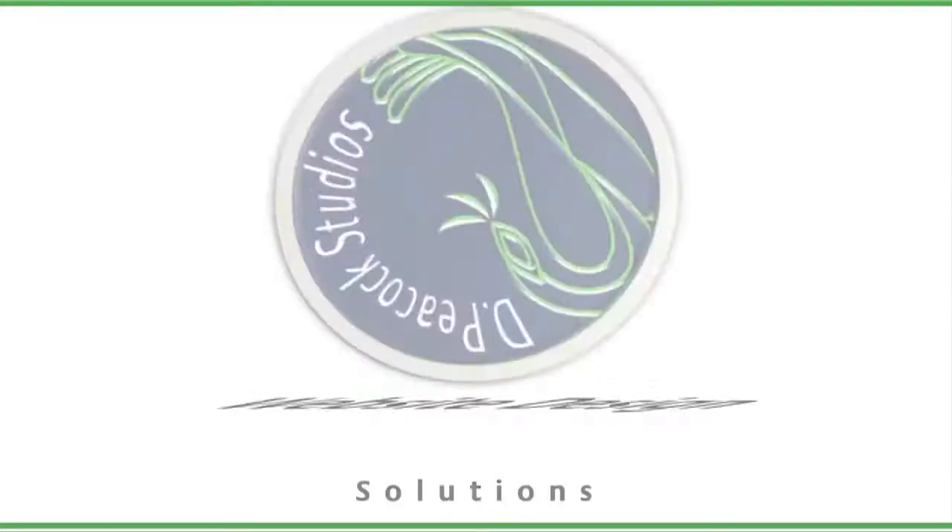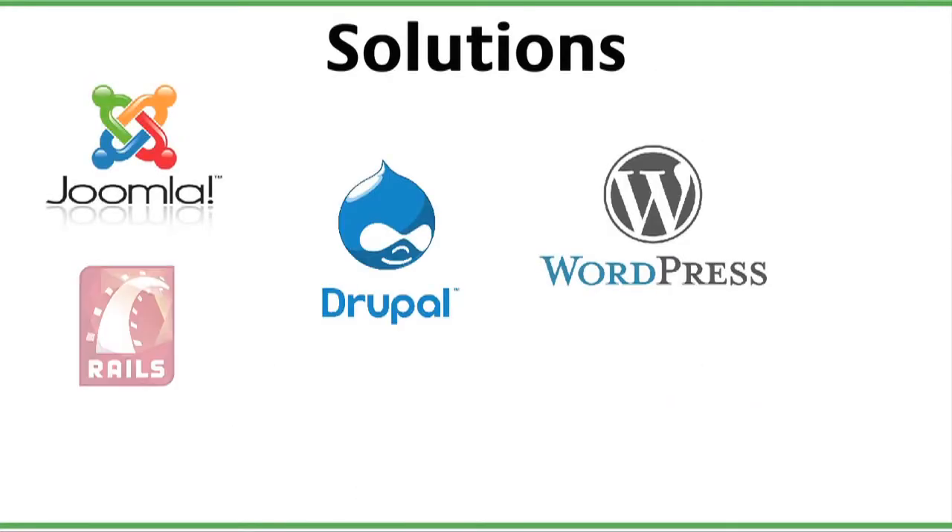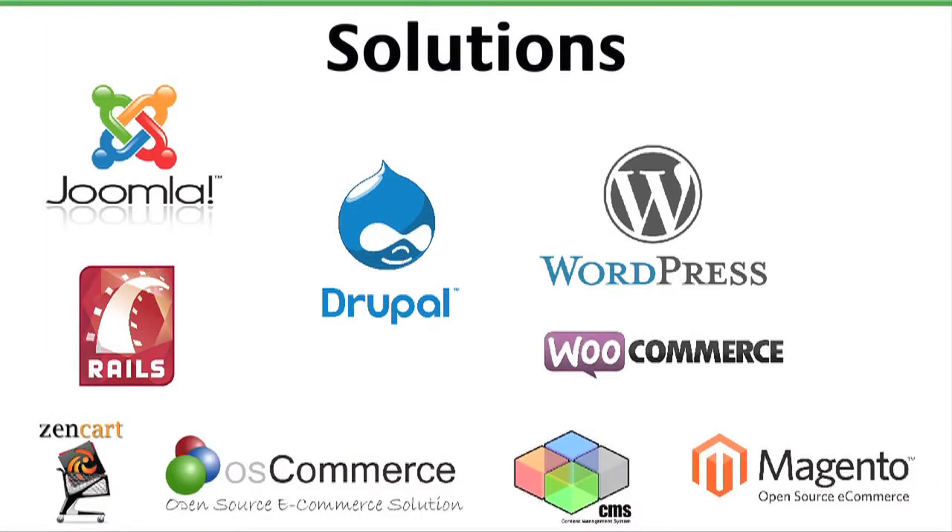The Peacock Studios website design solutions offer custom websites using platforms such as WordPress, Drupal, Joomla, and online shopping carts.